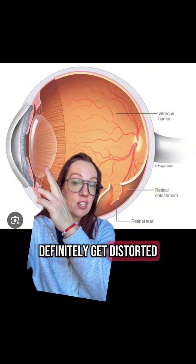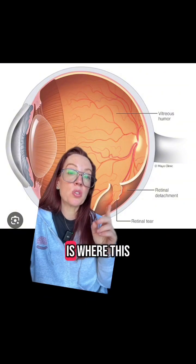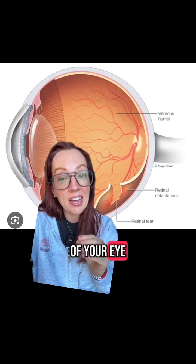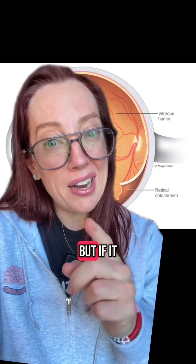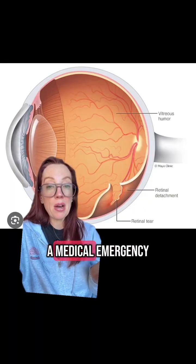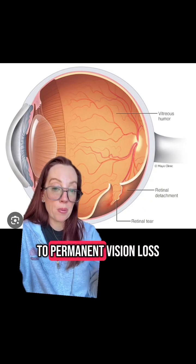Vision can definitely get distorted anywhere along this pathway. A retinal detachment is where this layer of cells can separate from the back part of your eye and cause sudden, painless onset of visual loss. But if it were to happen, it's usually not just temporary. It is a medical emergency because if it is not reattached, it could lead to permanent vision loss.